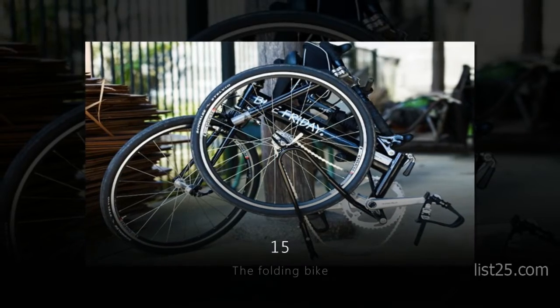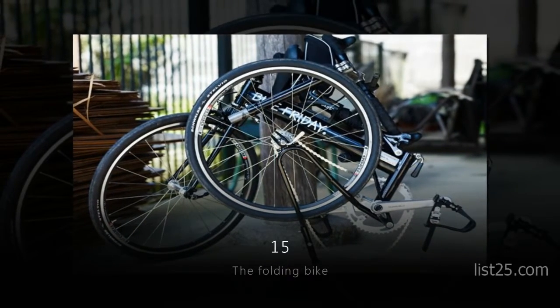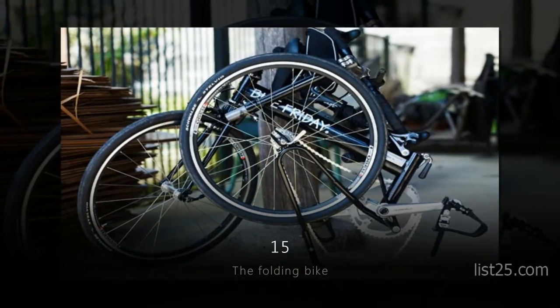Number 15: the Folding Bike. You probably don't even need to lock it up if your backpack is big enough.